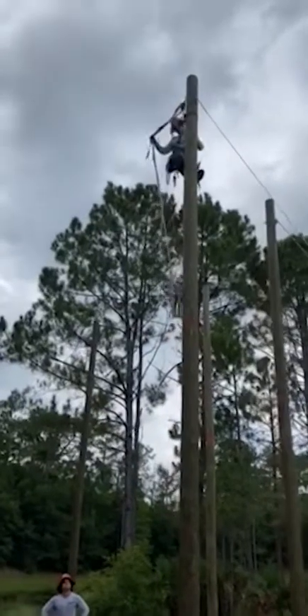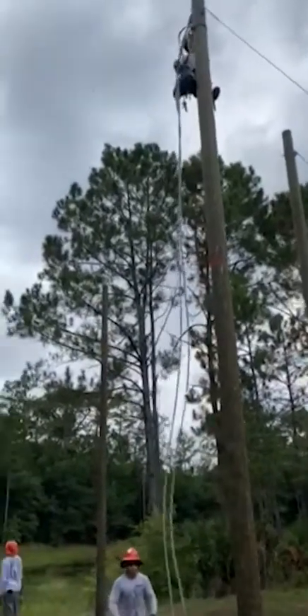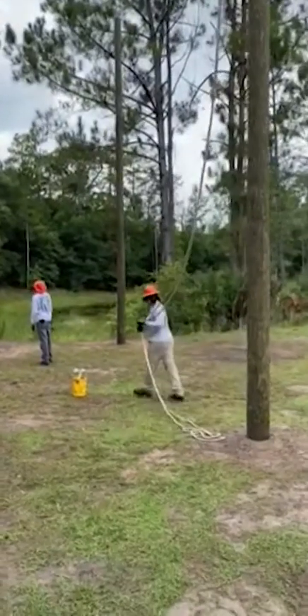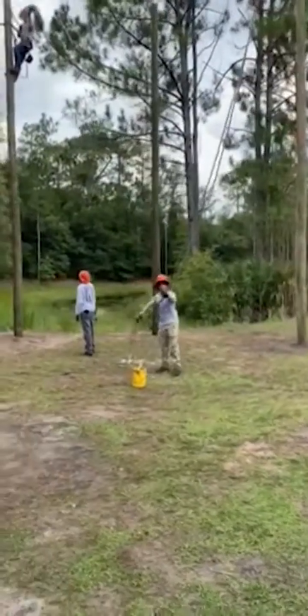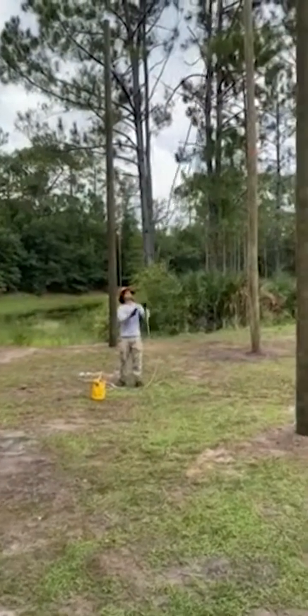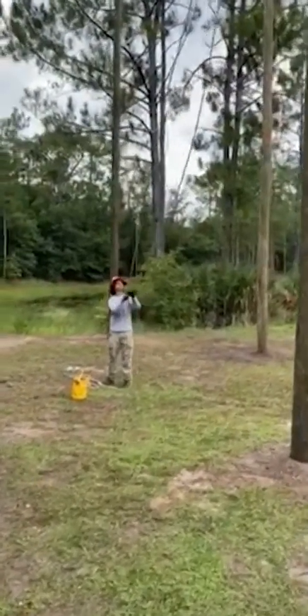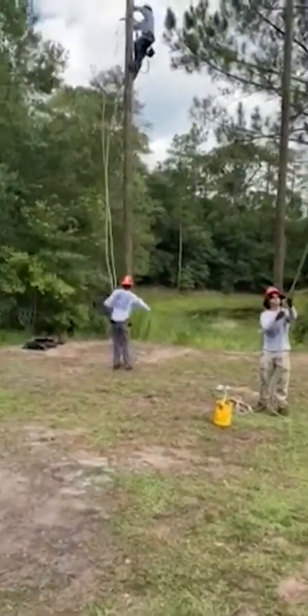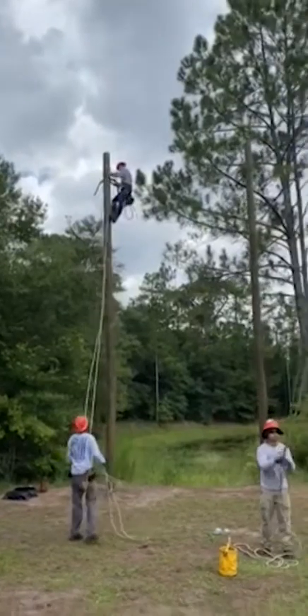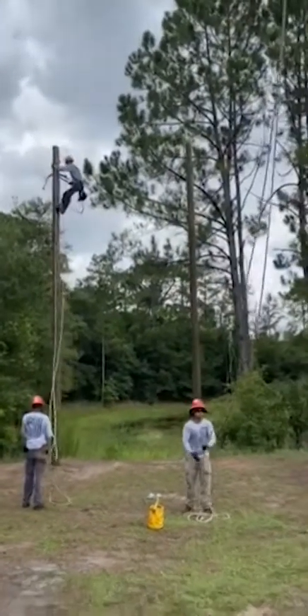What they're doing right now is dropping down their hand lines, and this is how they're able to retrieve any tools or anything. What you have here is one of our students, Eric. He's gonna be hooking up a bucket of material that's gonna be getting sent to the top for our students. He is a groundsman over there. You got Steve, he's working as a groundsman. You got Colby at the top of the pole there climbing as well.